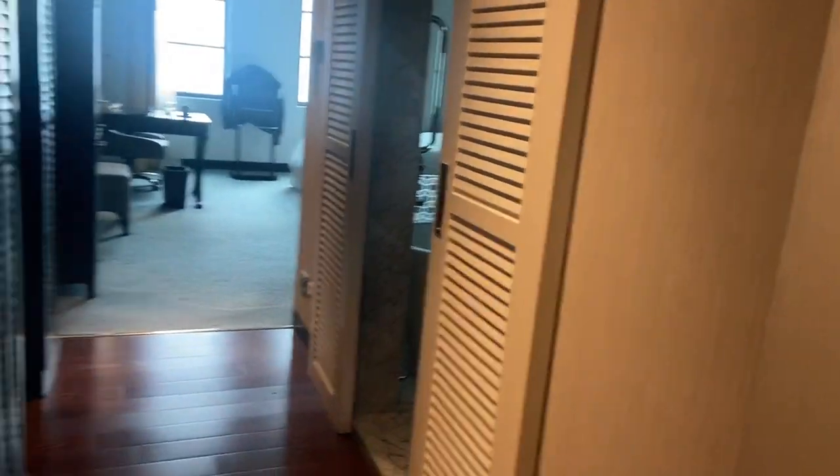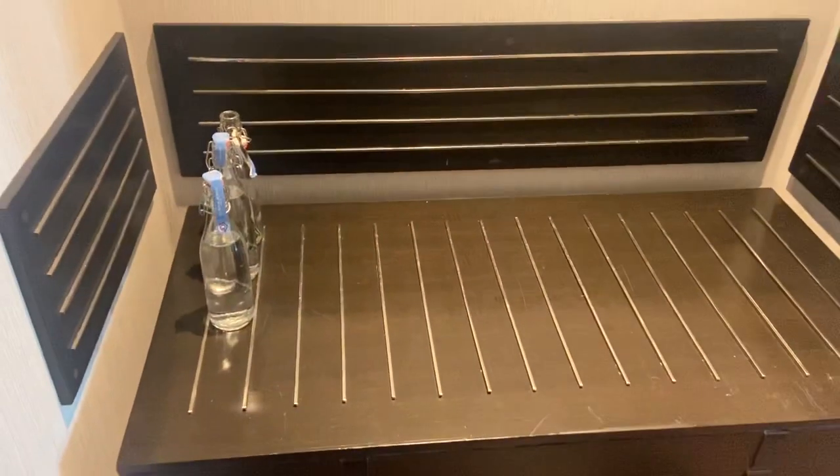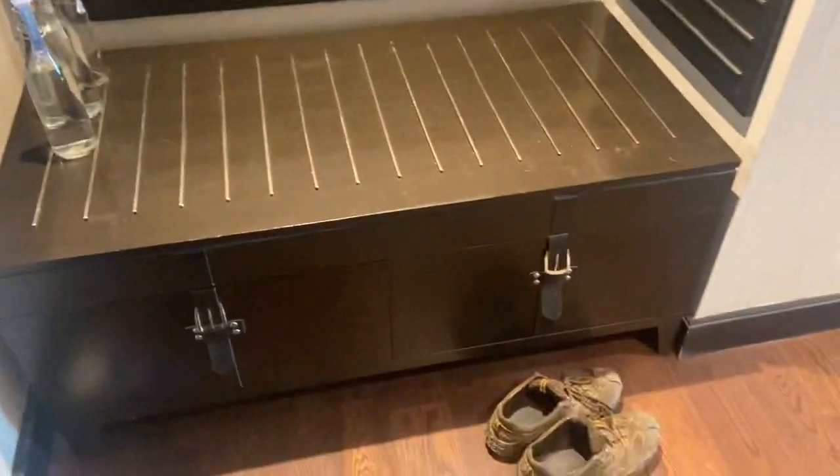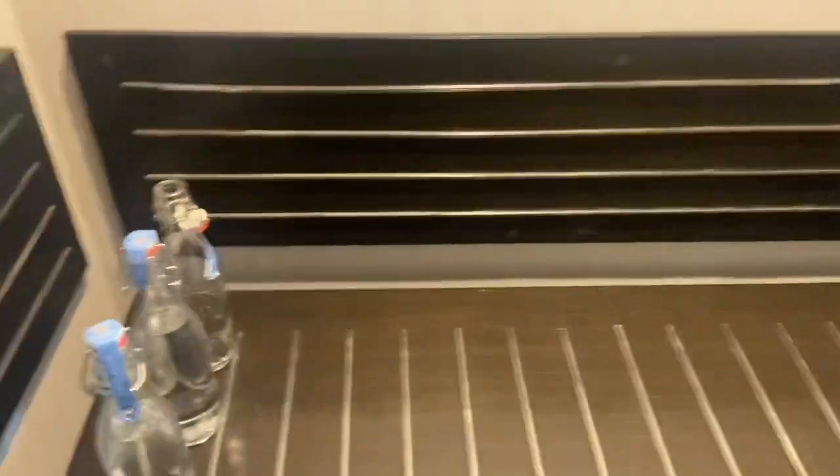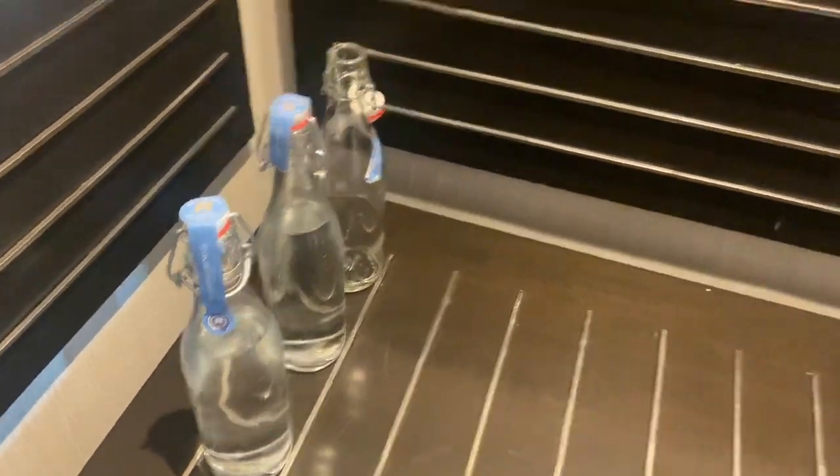The moment you enter, you have a small little space where you can sit down and take off your shoes, which I did. There are some waters — the water bottles are really cool, glass water bottles, they're really nice.